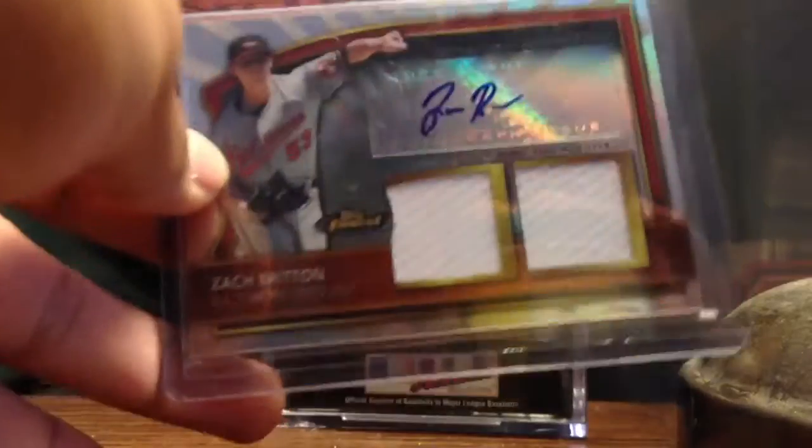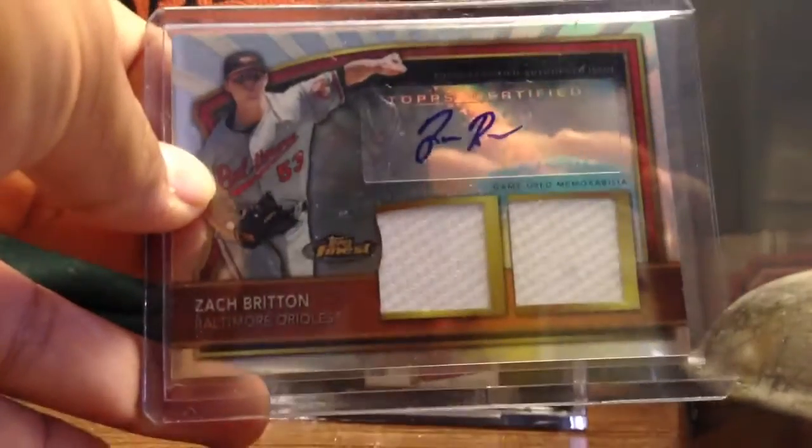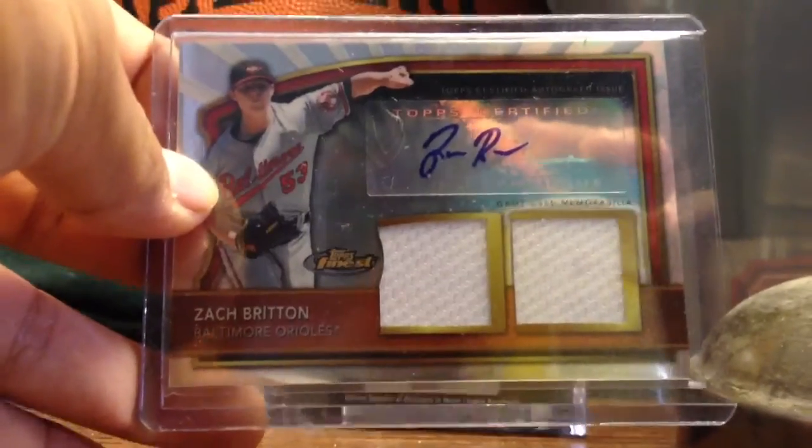Another Orioles pitcher — Zach Britton — dual jersey autograph from Topps Finest.